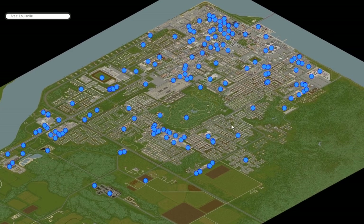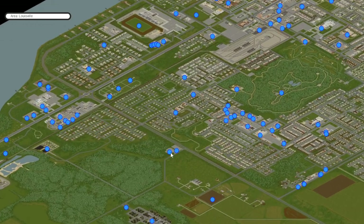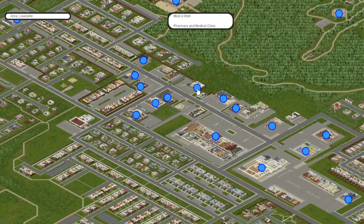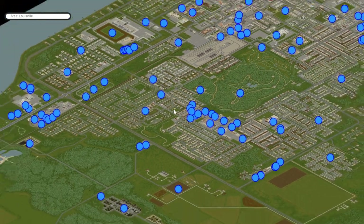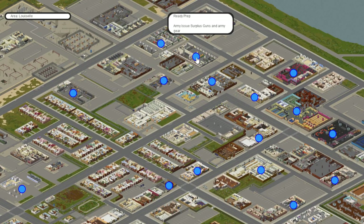Moving on to the massive sprawl that is Louisville — there are a ton of places to get guns and ammo here. It's just a massive place with many zombies and mucho loot. Right away down in this area we have a gun store, an excellent place to find guns. You're also going to be looking for pawn shops and police stations. We've got a pawn shop and a police station close by, directly to the southwest of the park. Way up north we've also got the military surplus store Ready Prep — always a lot of guns there as well as military gear and backpacks.